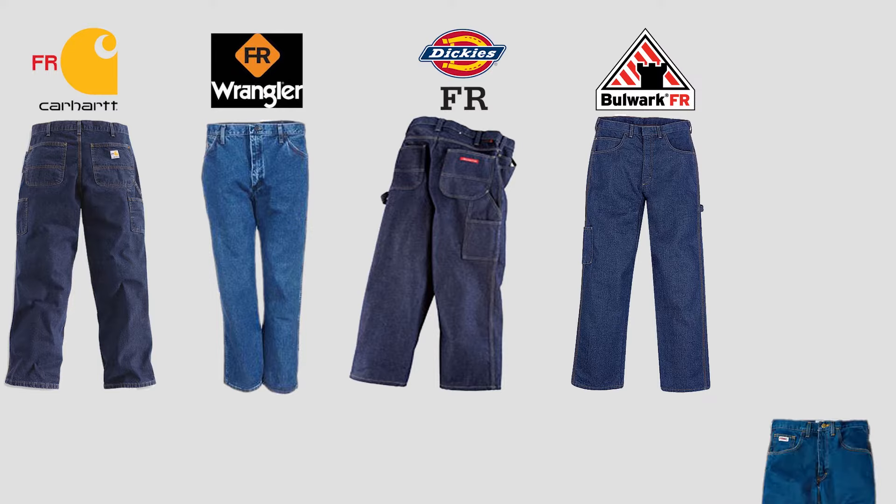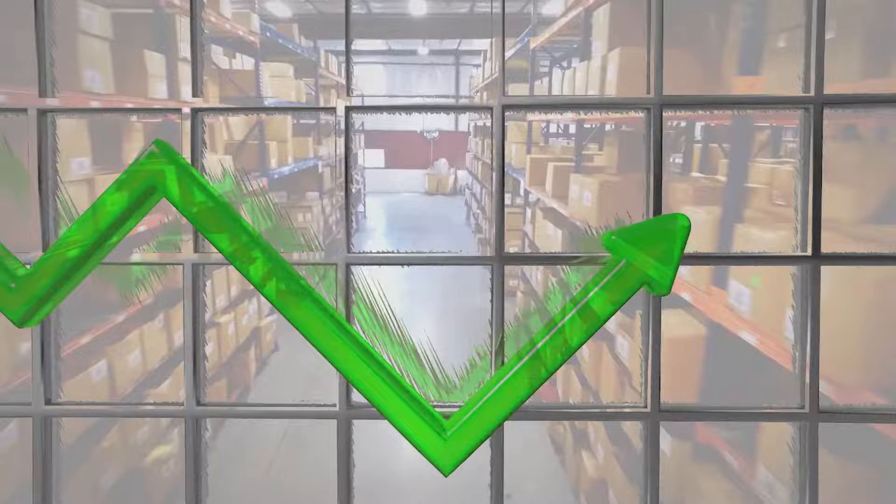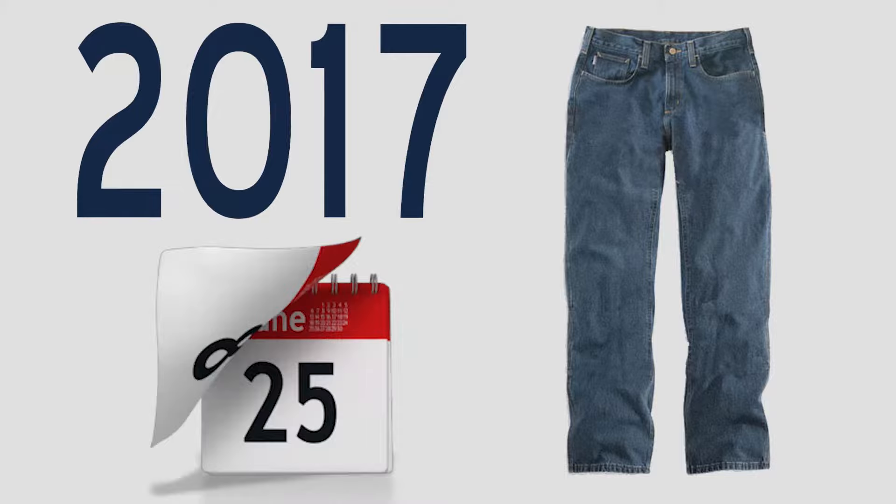Jeans from Carhartt, Wrangler, Dickies, Bulwark, Tyndale, and virtually every other manufacturer are almost certain to fit differently from one another. In fact, many manufacturers incrementally change the fit of their product from season to season to respond to trends or customer feedback. So your favorite style of jean may fit differently this year from the pair with the same part number you purchased two years ago.